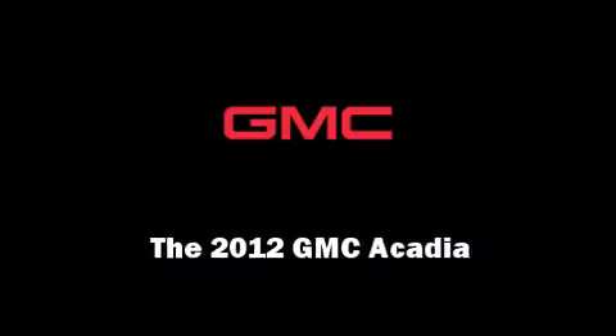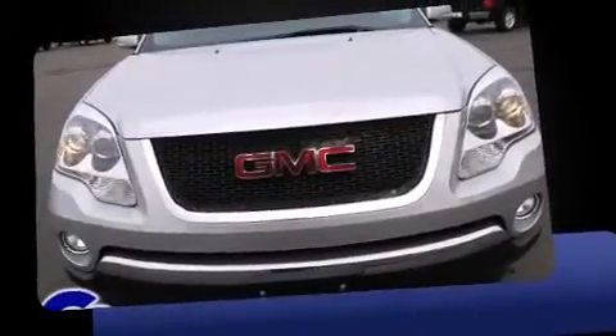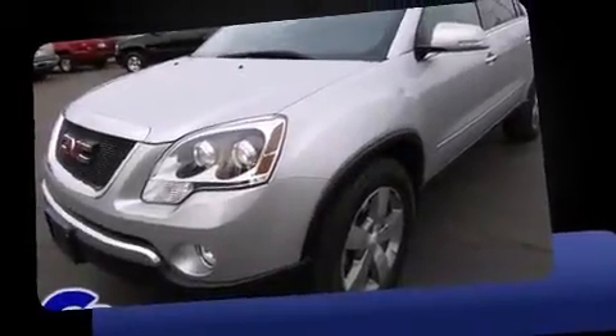Introducing the 2012 GMC Acadia. With fewer than 15,000 miles on the odometer, this four-door sport utility vehicle prioritizes comfort, safety, and convenience.